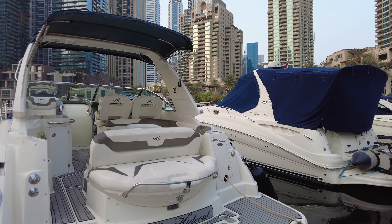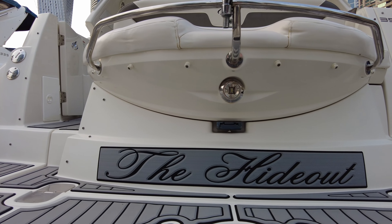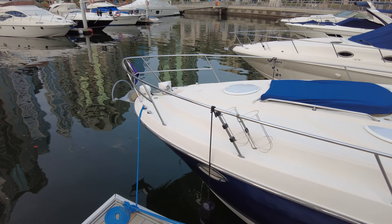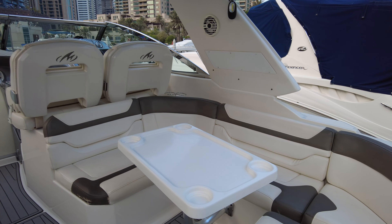Hello, welcome back. Today we are looking at this Monterey 355 from 2012, currently in Dubai Marina. This boat is for sale with us at Bush and Noble — you can contact me at oliver@bushandnoble.com with any questions or if you want to come and have a viewing. Come aboard, we'll have a look around.